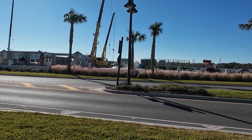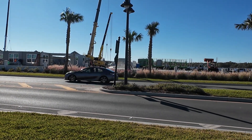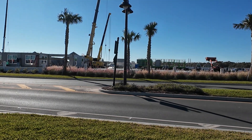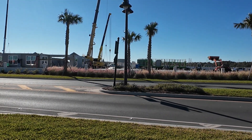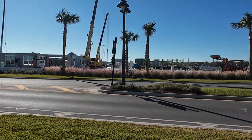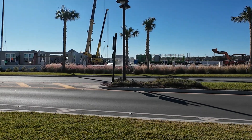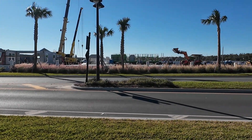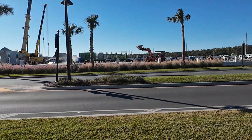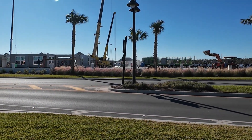Let me know in the comments below what you think of tilt wall construction over cinder block or any other type of construction. Do you think it's safe for hurricane force winds in Florida? Is it stronger than cinder block construction? Let me know your opinions — I really don't know what to think because I've never seen this construction method before until I moved to the Villages.